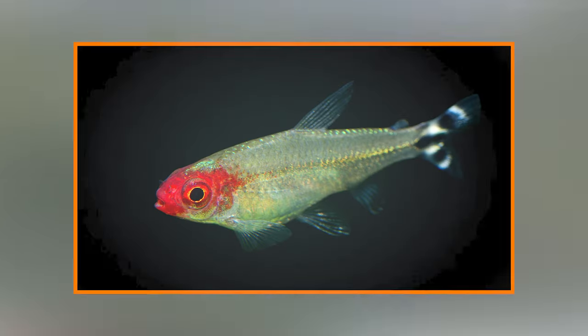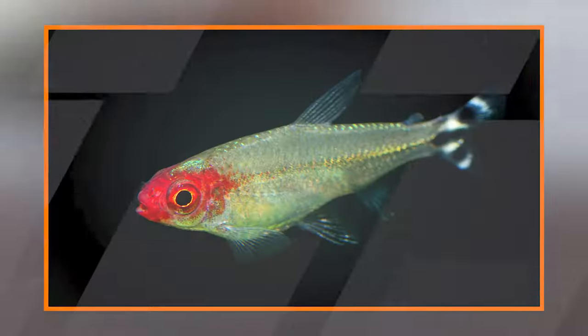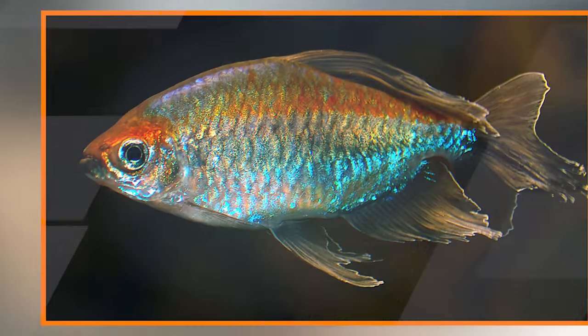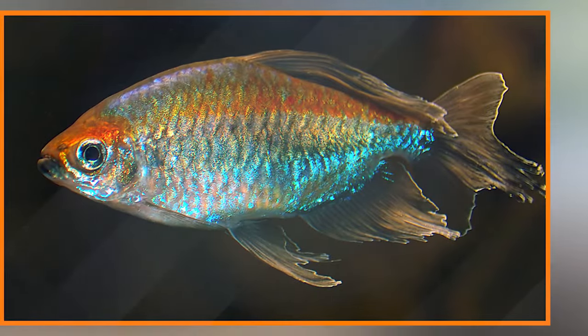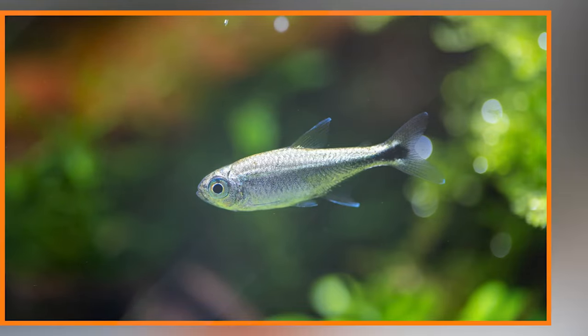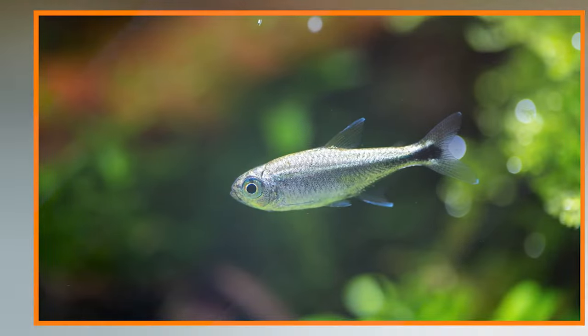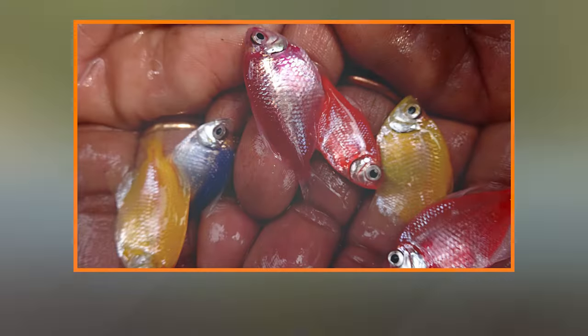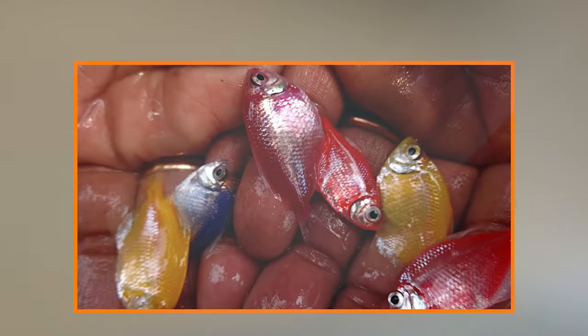Aquarium requirements — Tank size: Tetras are generally kept in community aquariums. The tank size depends on the species, but a 10-gallon tank is suitable for many small tetras. Water parameters: Tetras thrive in slightly acidic to neutral water with a pH range of 6.0 to 7.5, and they prefer soft to moderately hard water. Temperature: The water temperature should be maintained between 72°F and 78°F (22°C to 26°C).